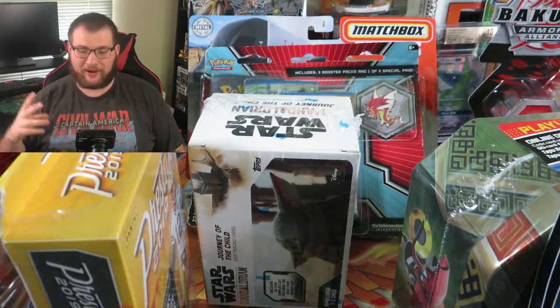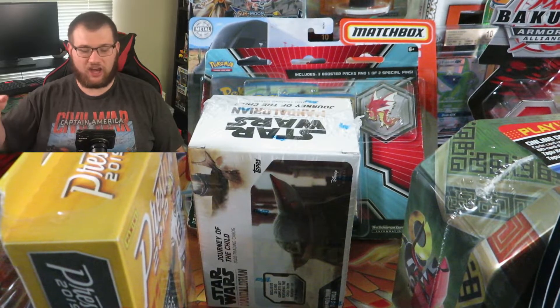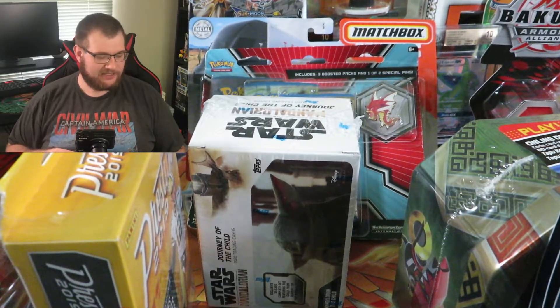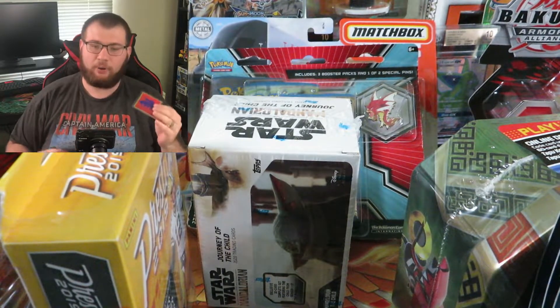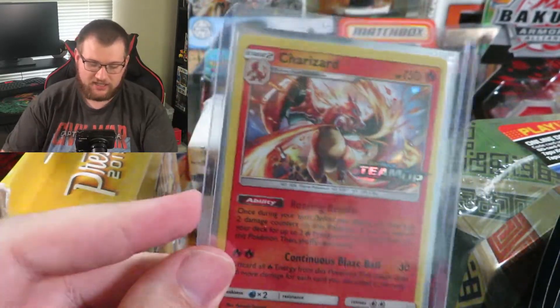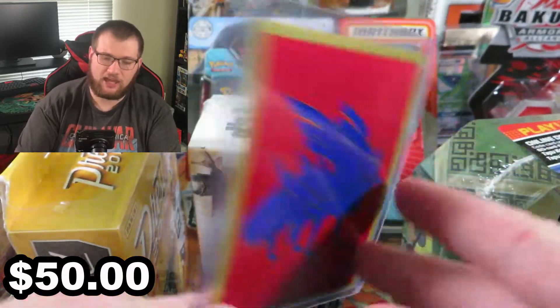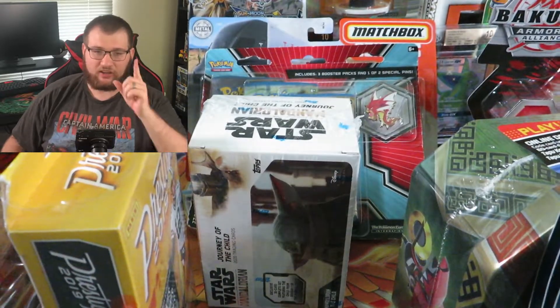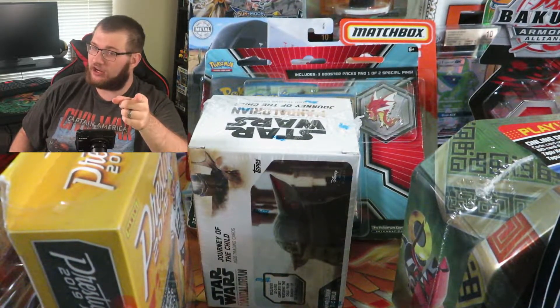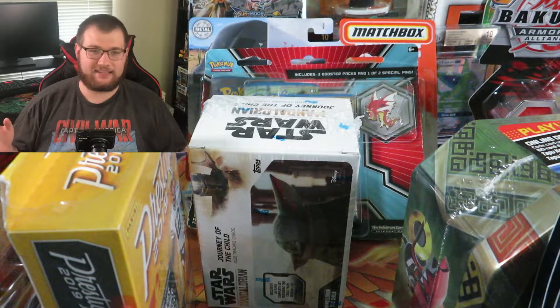What is going on YouTube? It's TCG Jake here. Welcome to another video. Today we are going to be opening up a Breakpoint Blister Pack and a Star Wars Mandalorian Baby Yoda - the Child, whatever you want to call it - Blaster Box. But before that, I've got something special to give away. This Team Up pre-release Charizard is my next giveaway. If you want to win that, the first thing you have to do is subscribe to my channel, and I will let you know how to win at the end. Let's get into the video.